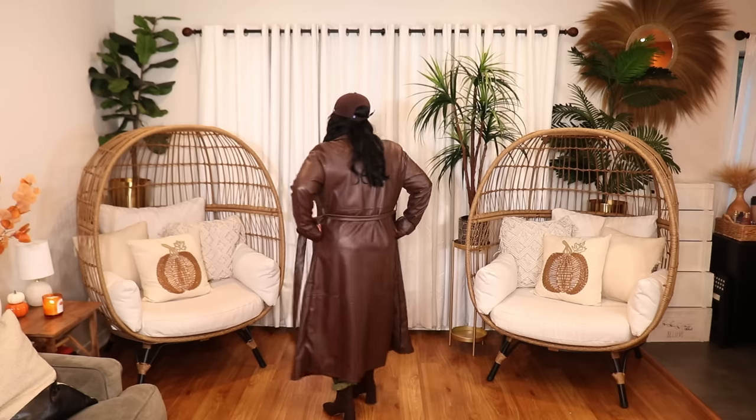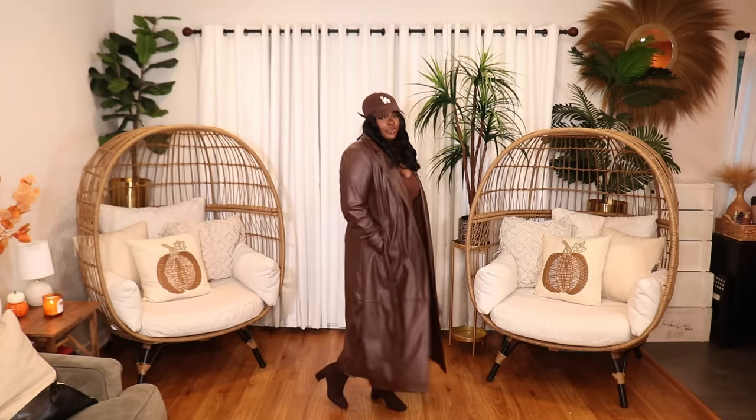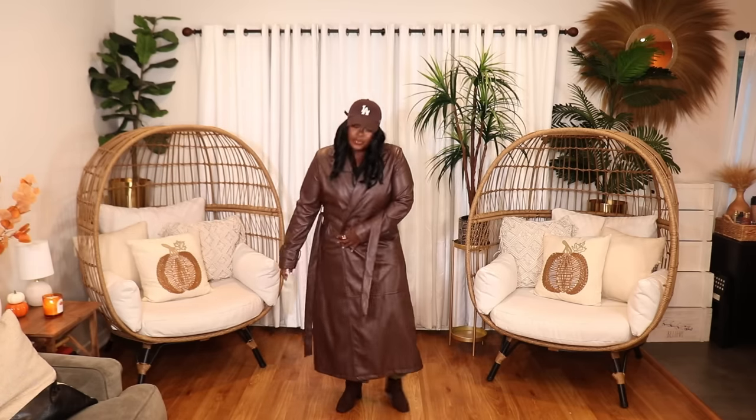The first is a faux leather chocolate brown trench coat in a maxi style — absolutely gorgeous. It comes in regular and plus size, and I have mine in a size extra large. I styled it with a brown bodysuit, camo joggers, and some brown boots. This is like the coat you definitely want to get if you don't get anything else in this video. This chocolate brown trench coat is bomb.